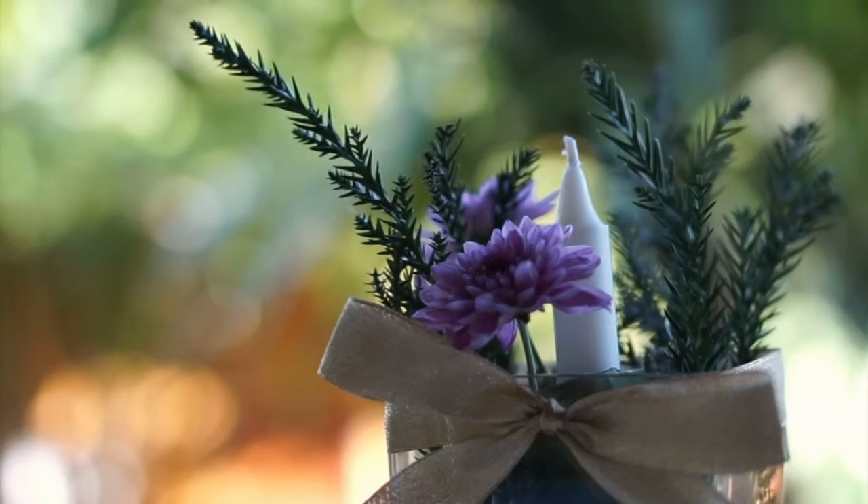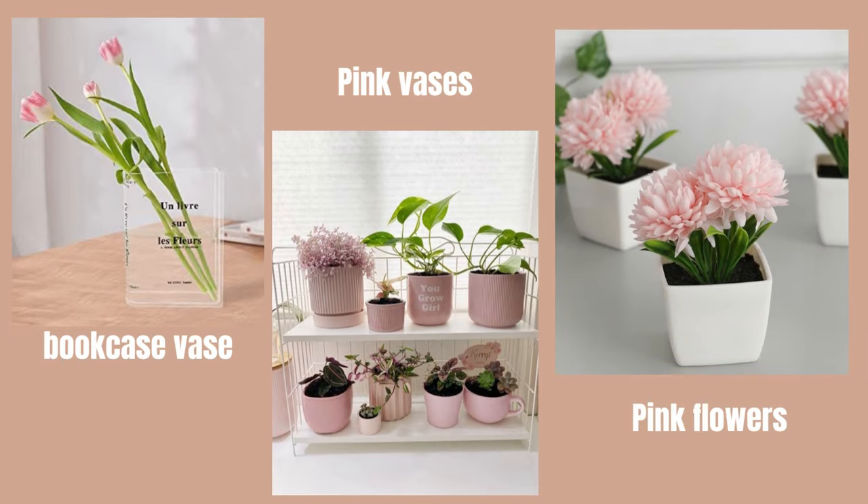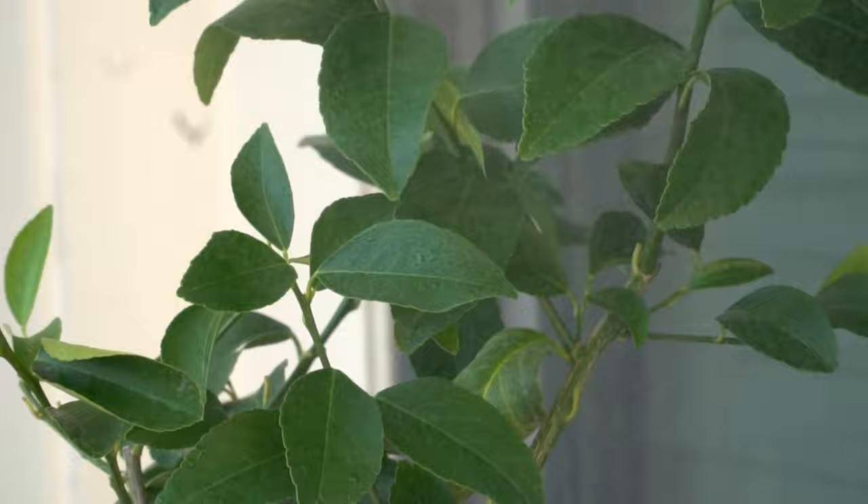Introduce green plants or pink flowers in decorative vases to add a natural touch and balance the color scheme. Plants also enhance the air quality and create a refreshing environment.